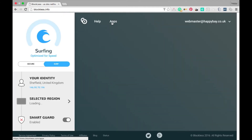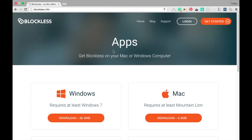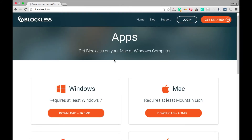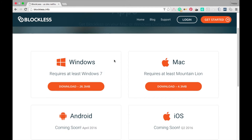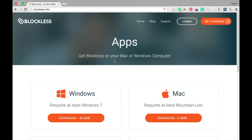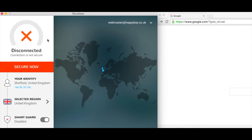Ignore this and go straight to the apps. Now you can download your software for the Mac, which I have, or obviously for Windows. iOS and Android will come in soon. So once you download and install it, I'll show you how it works. Okay, the Blockless app is launched here, and on my right is Google Chrome.